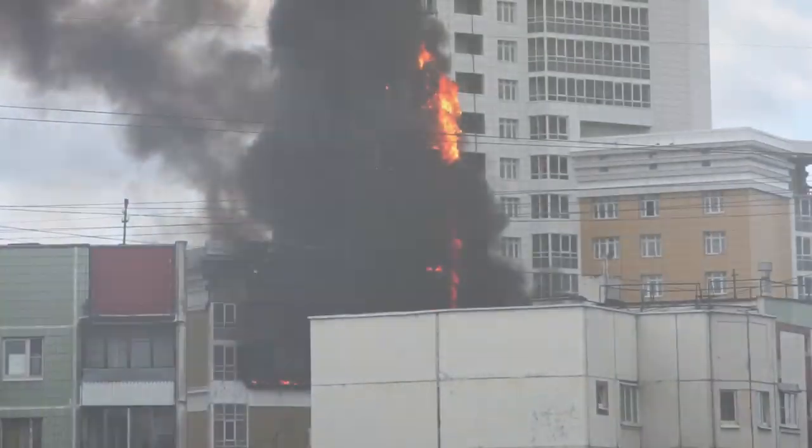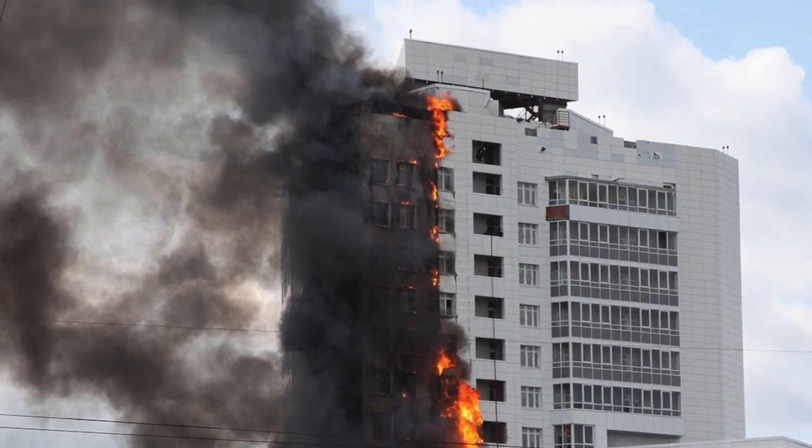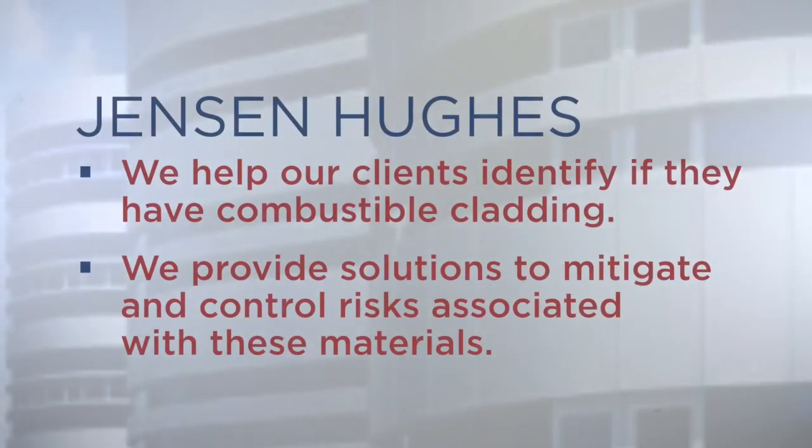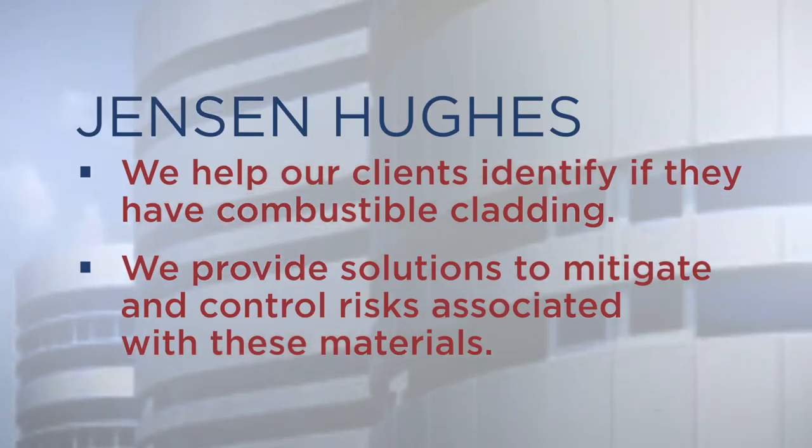Jensen Hughes helps our clients: one, identify if they have combustible cladding, and two, provide them with solutions to mitigate or control risks associated with these materials.